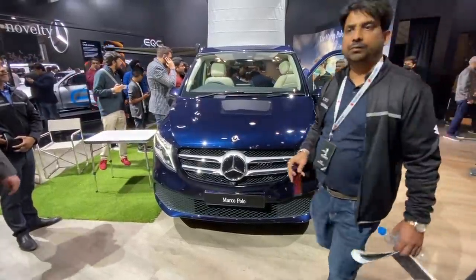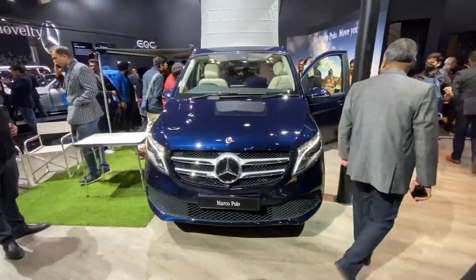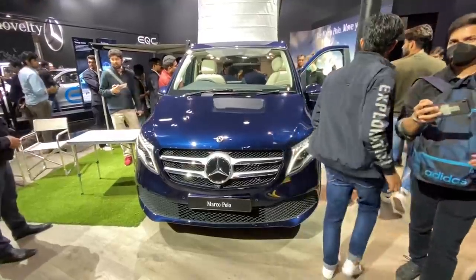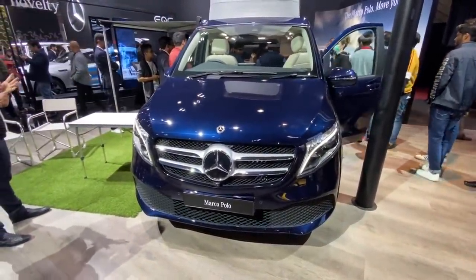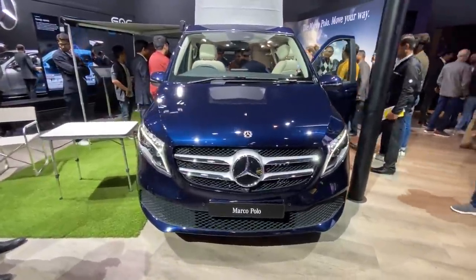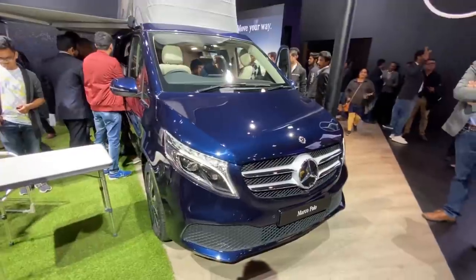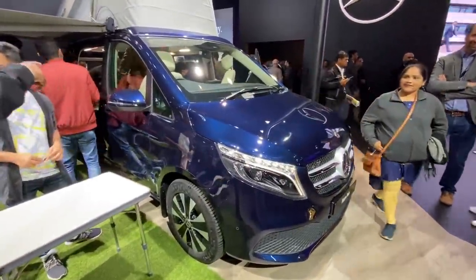Hi guys and welcome to another auto expo walkaround. What we have in front of us is the Mercedes V-Class Marco Polo, which has been launched priced at rupees 1.38 crores for the Horizon variant and rupees 1.46 crores for the Marco Polo regular variant. This car is based on the V-Class and is powered by a two-liter diesel engine — a 1950cc motor that is BS6 compliant.